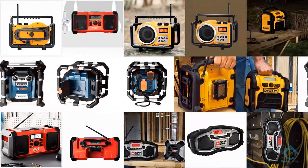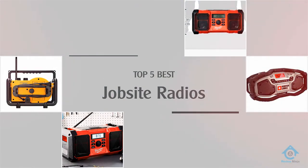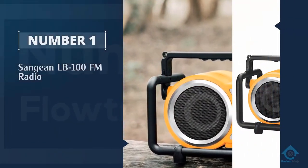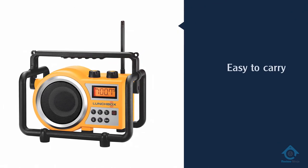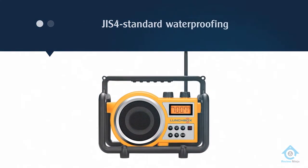If you are looking for the best job site radio, here is a collection you have got to see. Number one, most popular: the Sanjian LB100FM radio. Built to last, this device will be able to take a blow and stand tall without a scratch. The ABS plastic provides further protection from dust and rain.